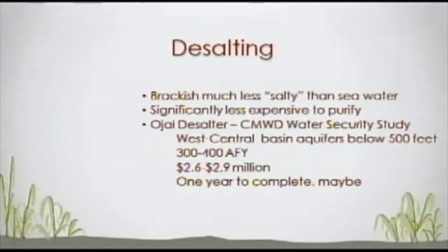Desalting is a separate subject. The difference between desalting and desalination is the degree of concentration in the water. Brackish water is roughly 10 times less salty than seawater, so it's significantly less expensive to purify. Part of the Casitas study included an Ojai desalter proposal, because some water in the Ojai Basin at depth is believed to be brackish. The proposal involves a location in the west central basin for aquifers below 500 feet. This desalter would pull that water up, purify it, and discharge the leftover brine into the Ojai Valley sanitation system.